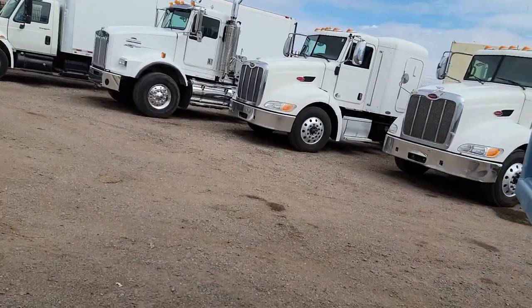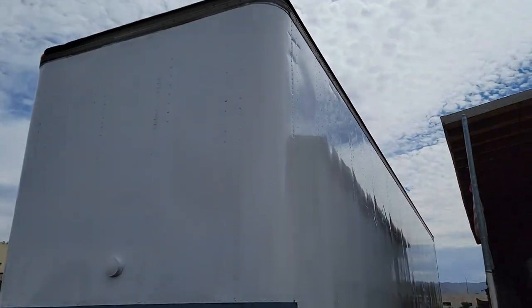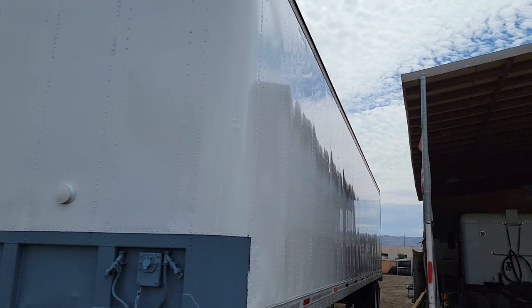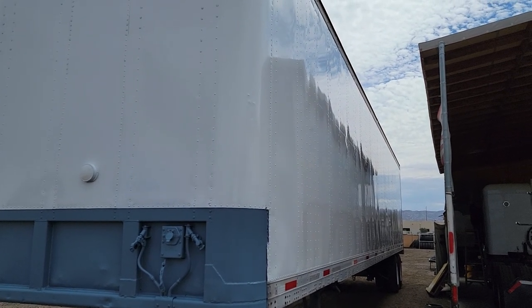This is a good looking trailer for the money that we're asking for it. My name is Kurt, CTL Truck Sales. Thanks for watching my video today. You can reach me directly at 602-487-4777.